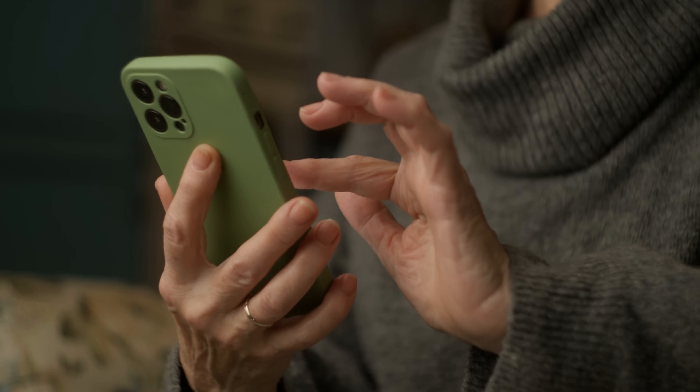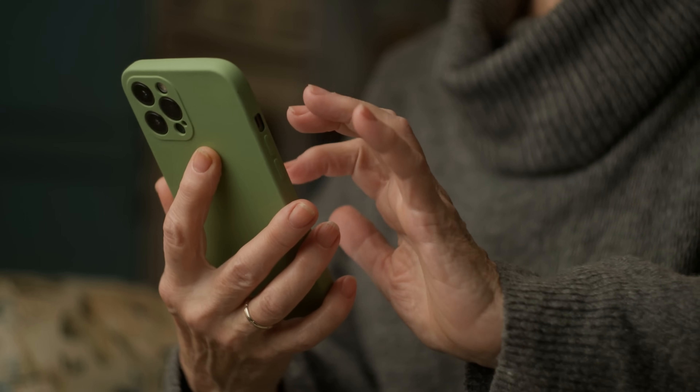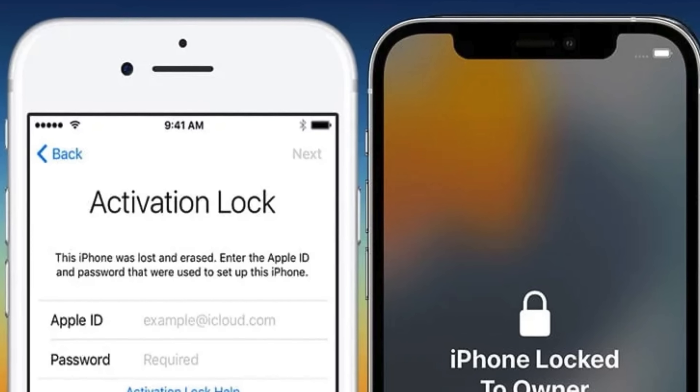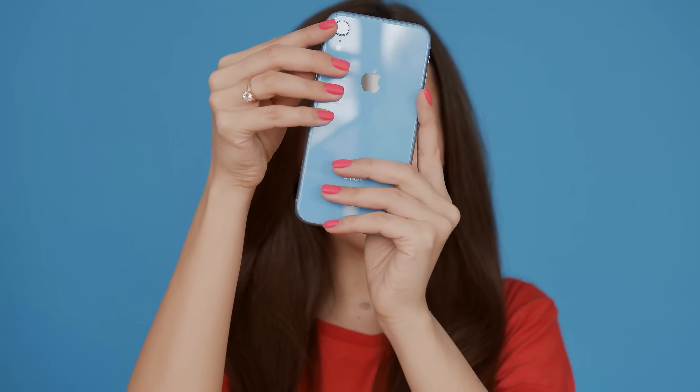Hey there, it's Elliot. Today we're going to dive into a new iCloud unlock method that works every single time. If you've ever been stuck with the iPhone locked to owner message, also known as the iCloud activation lock, on your iPhone, iPad, or Apple Watch, you know it's no fun.